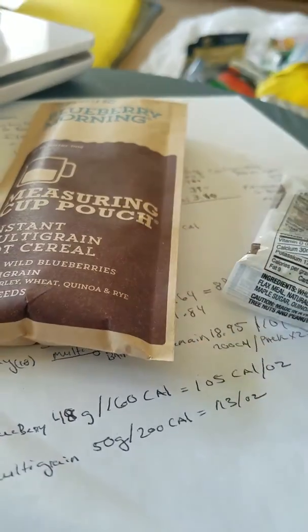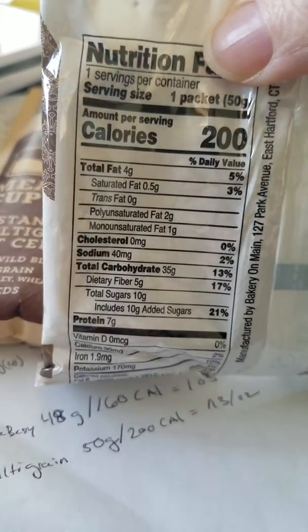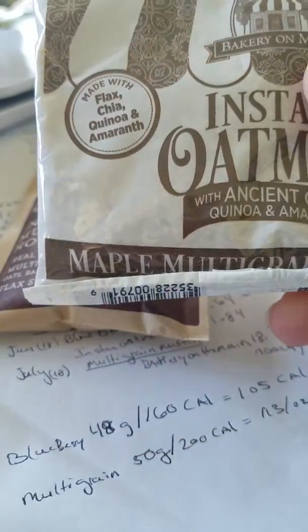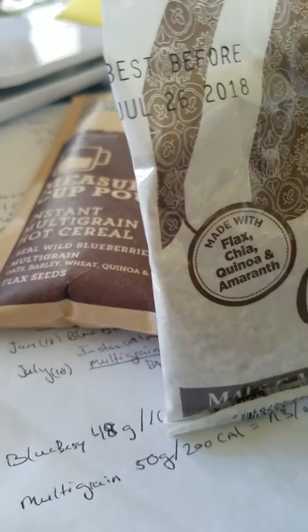125 calories per ounce is excellent, though that approaches trail mix. So you want oatmeal — whole grains in the form of oatmeal — or you want trail mix. You can get a lot of calories through trail mix, but this is a breakfast food, and if you have two of them you can get 400 calories.